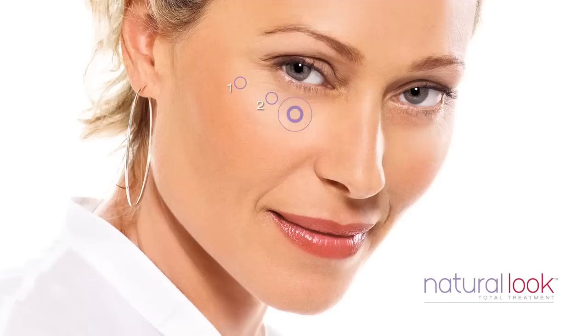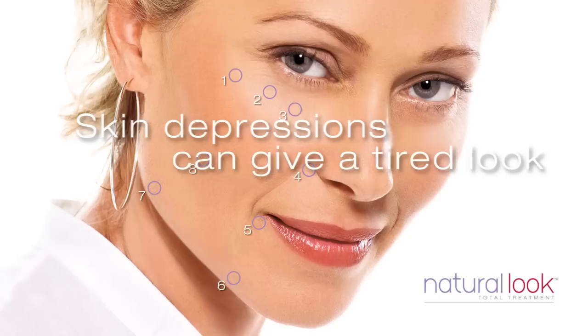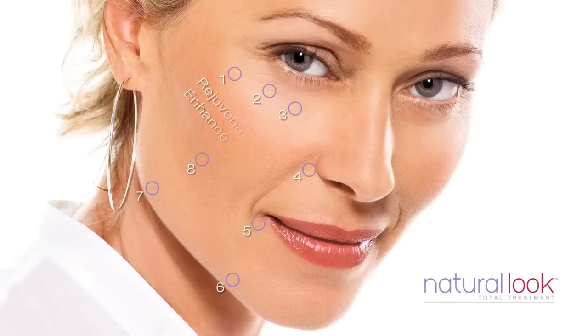Our faces lose volume over time — it's a natural process that happens to us all. Volume loss or deficiency occurs in eight distinct areas of the face. You can notice this volume loss by the shadows it can create in the facial area. Often these skin depressions also make you look tired when you actually feel fine. It's at these points that a difference can be made. To understand where volume loss is seen the most, let's take a closer look at these eight key areas.